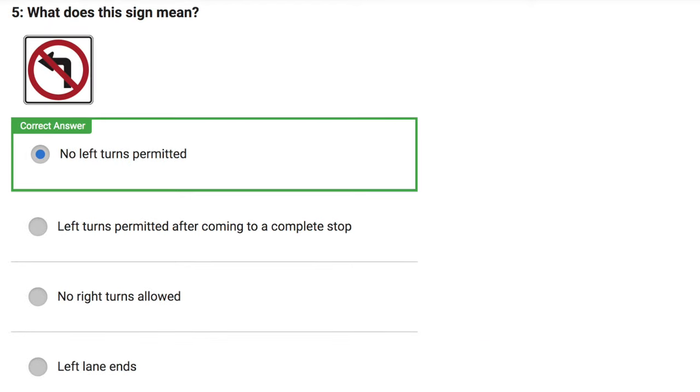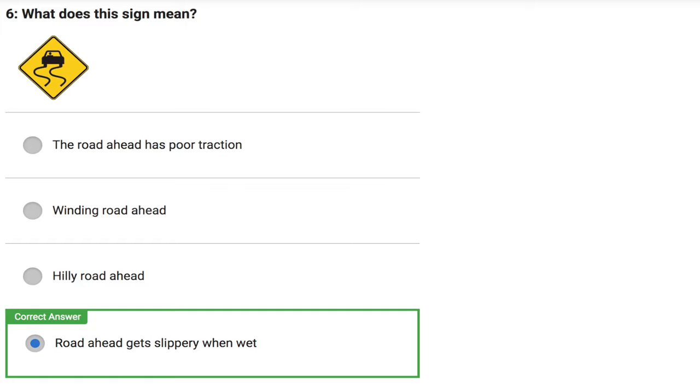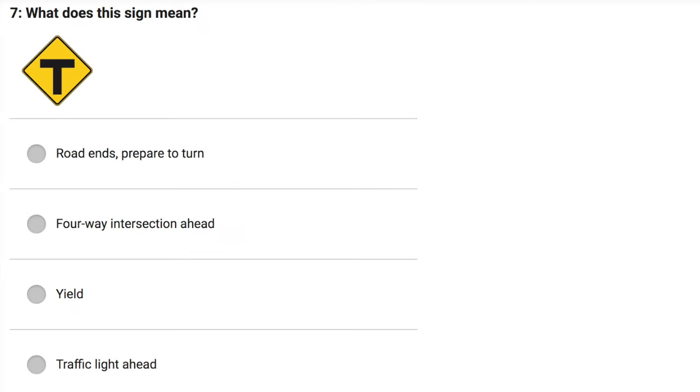Correct answer: No left turns permitted. What does this sign mean? The road ahead has poor traction. Windy road ahead. Hilly road ahead. Road ahead gets slippery when wet.